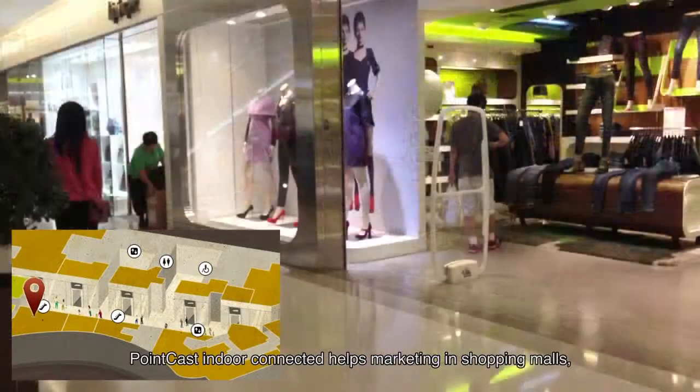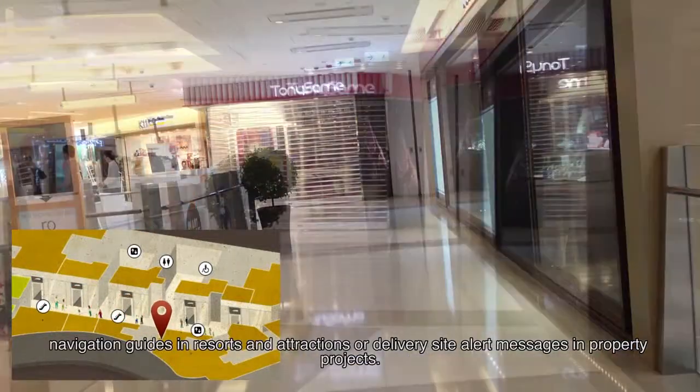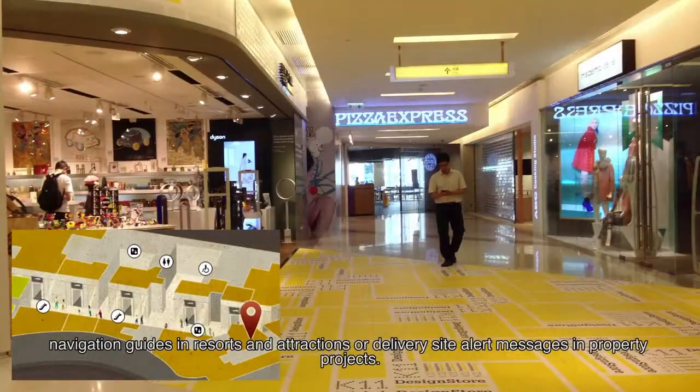PointCast indoor-connected helps marketing in shopping malls, navigation guides in resorts and attractions, or site alert messages in property projects.